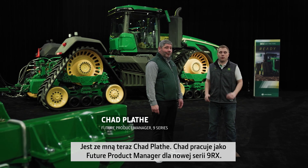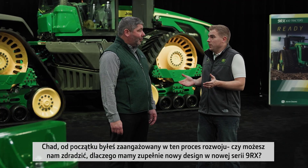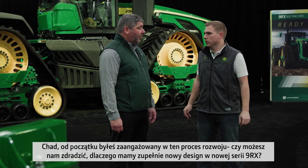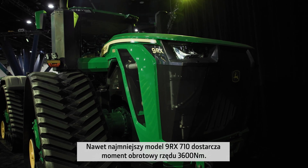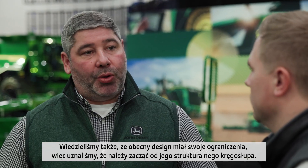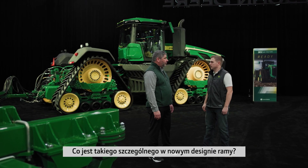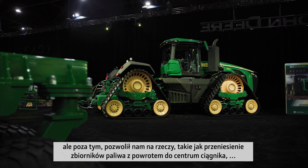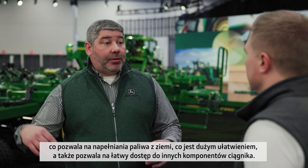Chet is future product manager for the new 9RX. You've been in the development process from the beginning — can you shed light on why we have a completely new design? We knew we were going to these new power levels, introducing torque. Even the smallest 9RX 710 model delivers 3,600 Nm of torque. We also knew that we had limitations with our current design, so we felt it was best to go to this structural backbone. The new structural frame can handle that new power and torque, and also allowed us to bring the fuel tanks back to the center of the tractor, allowing filling of the fuel tanks from the ground much easier, and bringing accessibility to other components on the tractor.